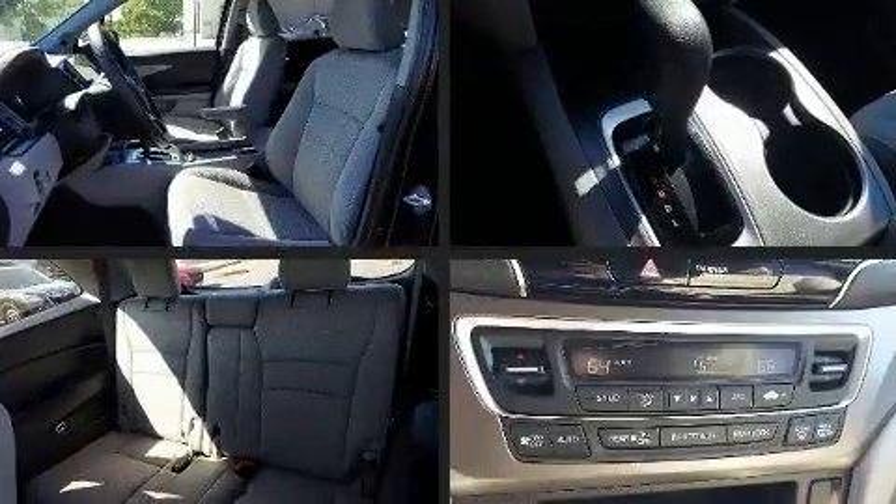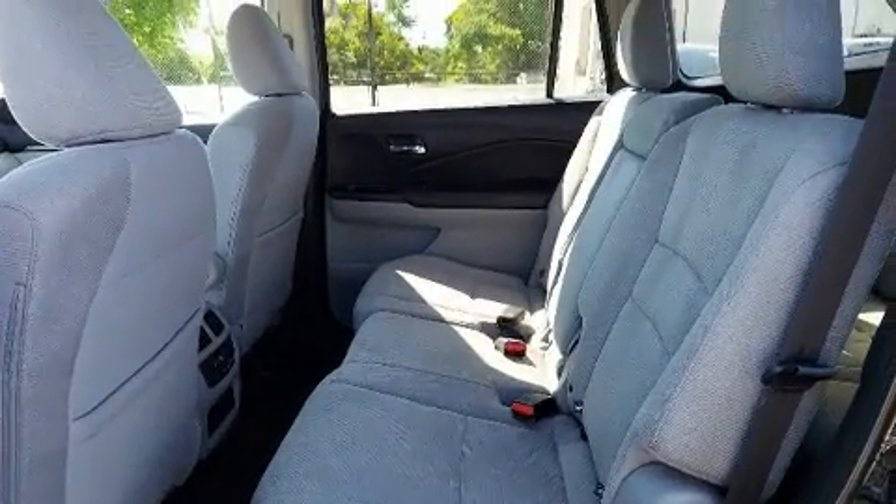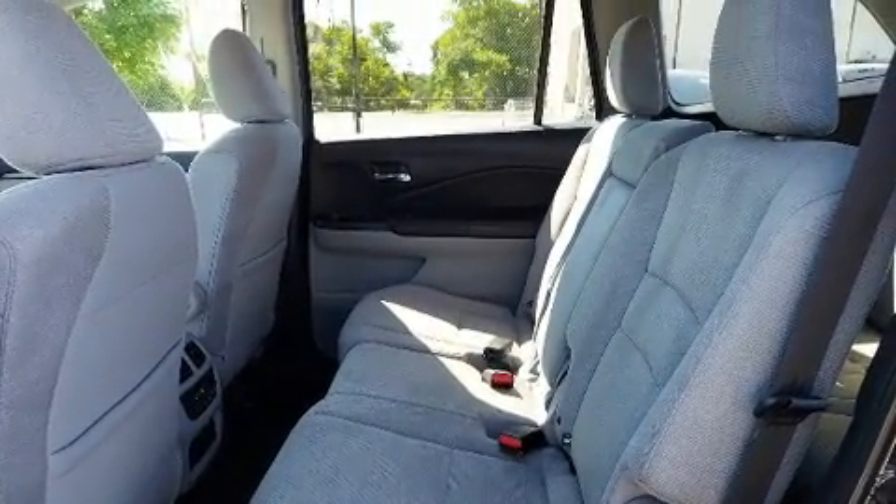Audio features include an AM/FM radio, steering wheel mounted audio controls, and seven speakers enhancing the audio experience throughout the interior. Take assurance inside with curtain airbags providing head protection in the event of a severe collision.